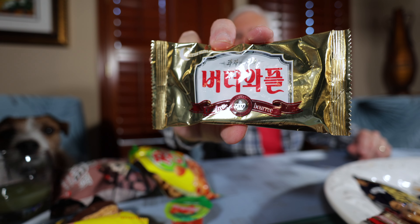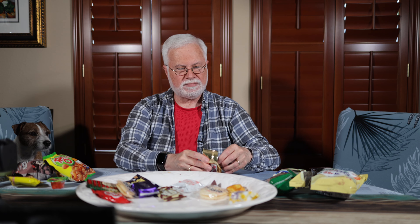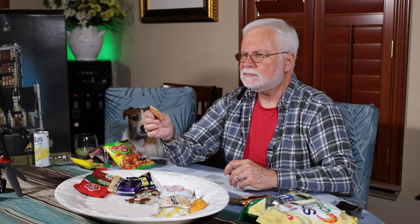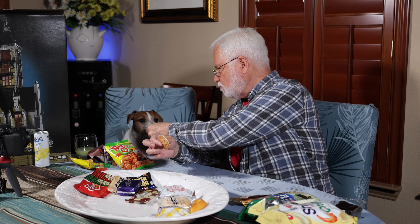This one has some Oriental writing but there are some Latin letters here. Not sure what that says, but this is some type of cookie — a waffle cookie. Tastes like shortbread. You want a piece of that? That's good. Yeah, it's very good. It's like shortbread but very thin, like a wafer. Very buttery. Very good.